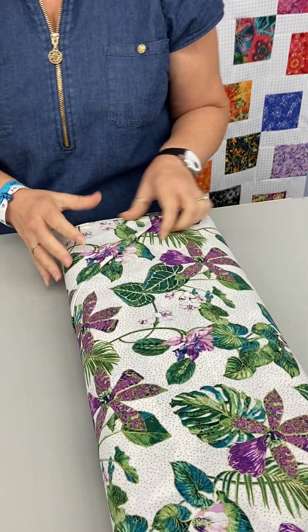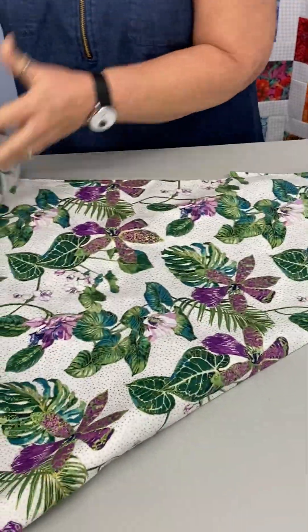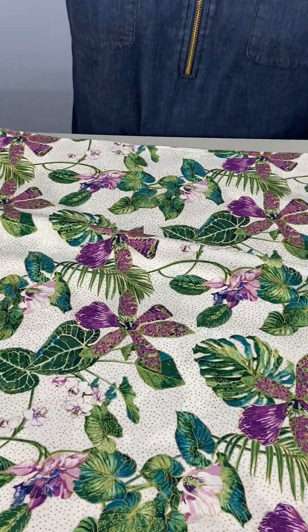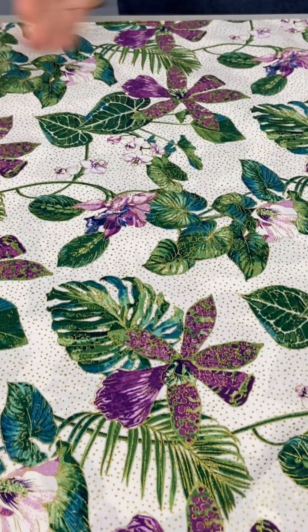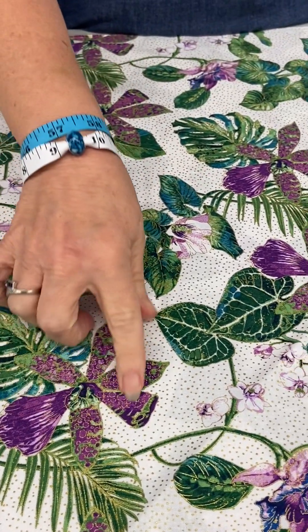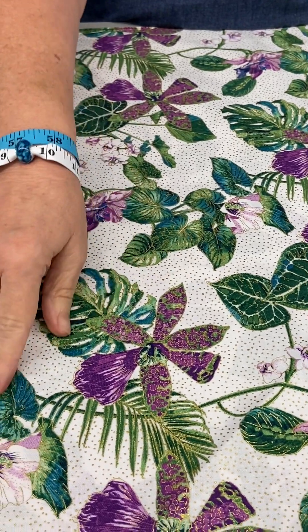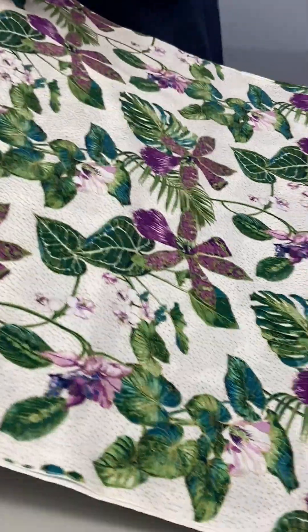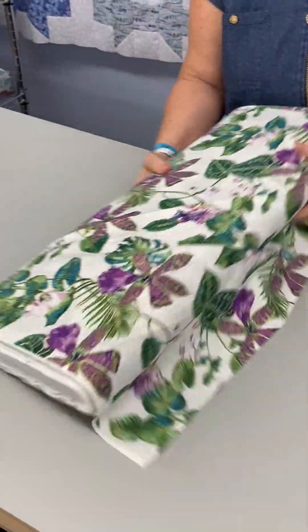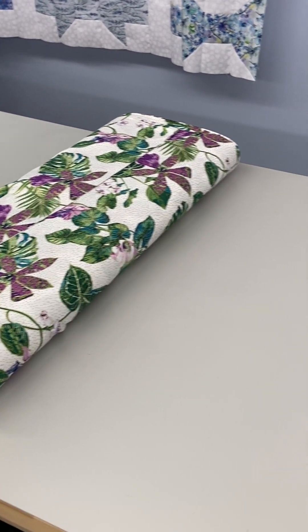This fabric is very tropical. It has a really pretty shimmery feel to it with the gold metallics. We've got these beautiful tropical flowers — orchids, maybe — in purples, and the leaves are in green and a really pretty turquoise color, all on a white background. It reminds me of going to prom and getting a corsage; it has that kind of a feel to it.